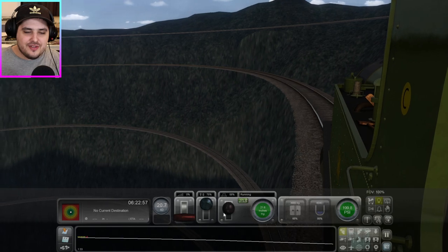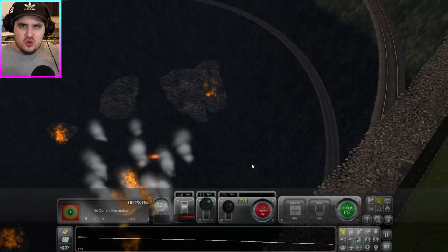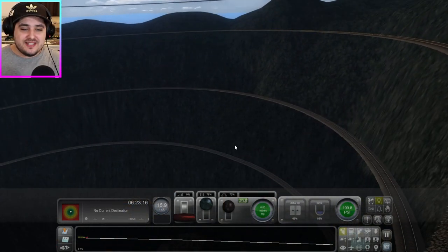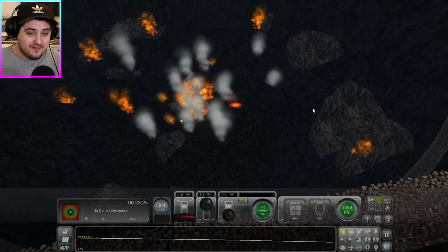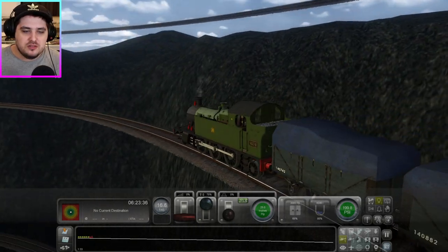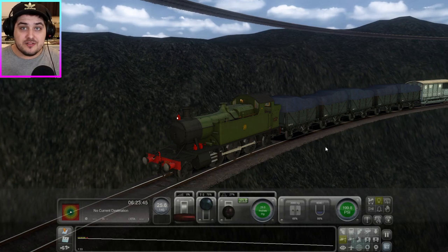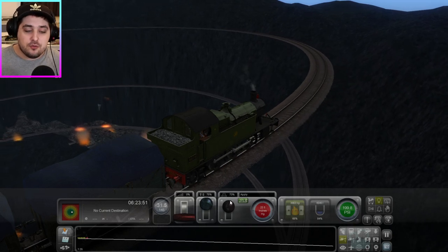We're getting closer to the lava — you can actually feel the heat coming off it, and we're still basically at the top. It's really hot, I'm sweating — maybe from nerves. The spiral is getting steeper now, and I just realized something: how am I going to get back up? There's no way I can climb back out. Once I've gone down this volcano, this is a one-way trip.